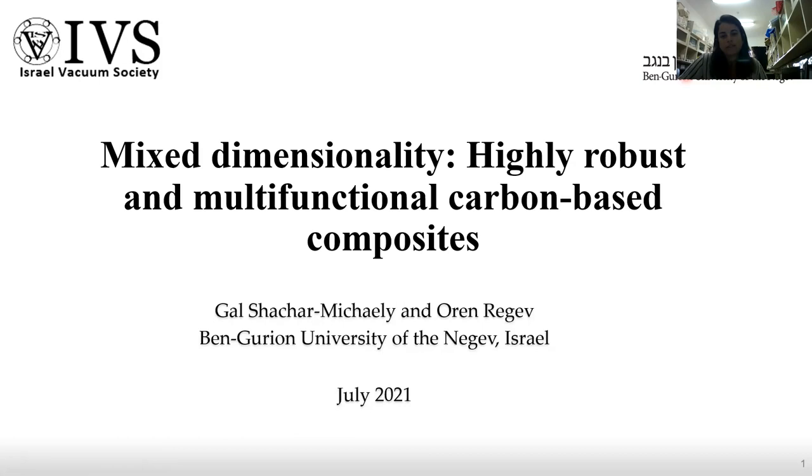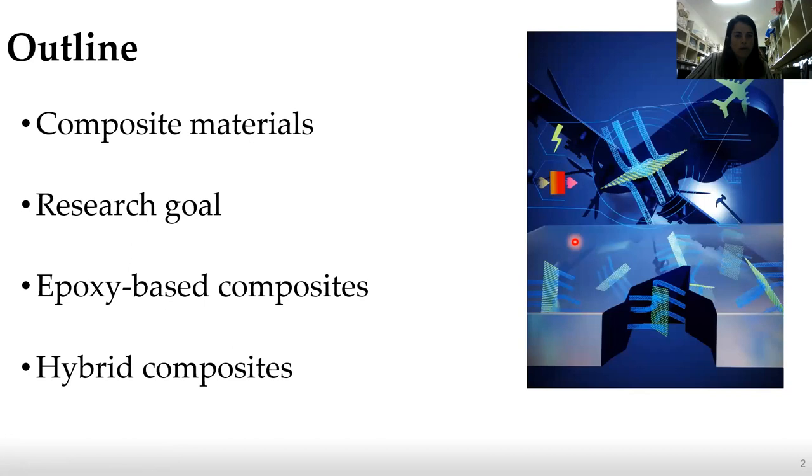First, I'm going to talk a little bit about what composite material is, what materials we use in this research, what was our main research goal, how we thought about this research, what previous work motivated this research, and finally, I'm going to talk about the performance of the hybrid composite as we found in this research.